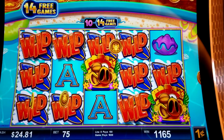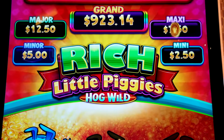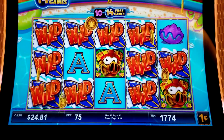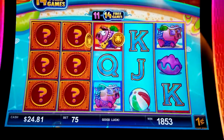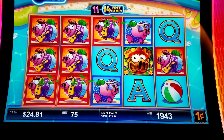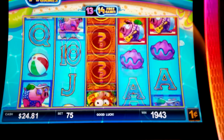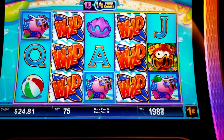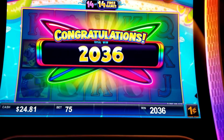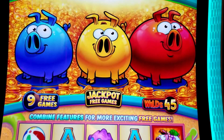Happy happy happy! Oinky oinky oinky! What do you think about that, Lorraine? That's better than the minor, mini, maxi, or major — you've got to get jackpot games to win those. There we go, that's another nice win. We've got three more spins. Come on pig, come on pig, piggy piggy piggy. One more spin, let's make it a good one. $20.36 — I'll take it. I see a surfing pig! Let's do a few spins for the people and show them how it works.